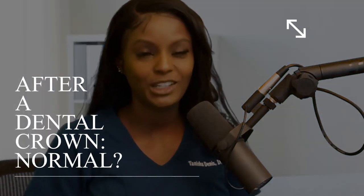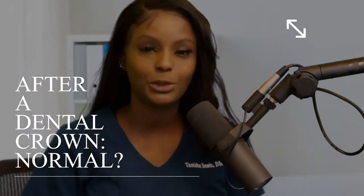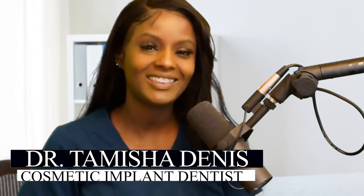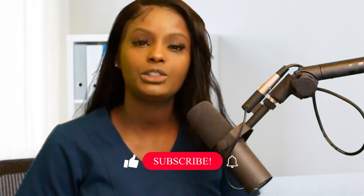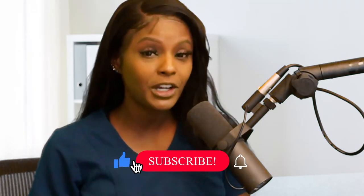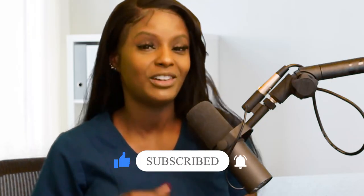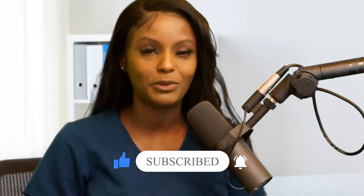So you made the dangerous trek and you went to the dentist and you got a dental crown. My name is Dr. Tamisha Dennis and this is Beauty and the Teeth. Today I'm going to be talking to you about what you should expect after having a crown at a dental office — the things that are normal, the things that are not normal — just to get rid of some of your fears.